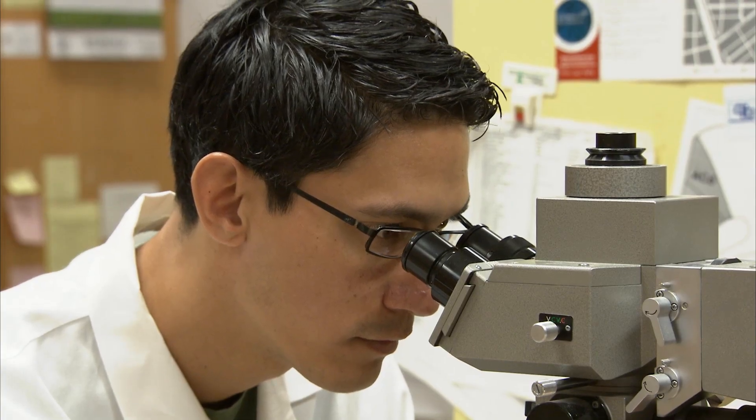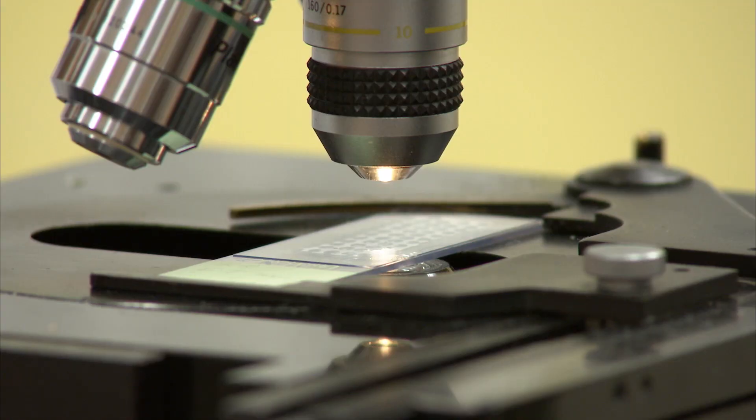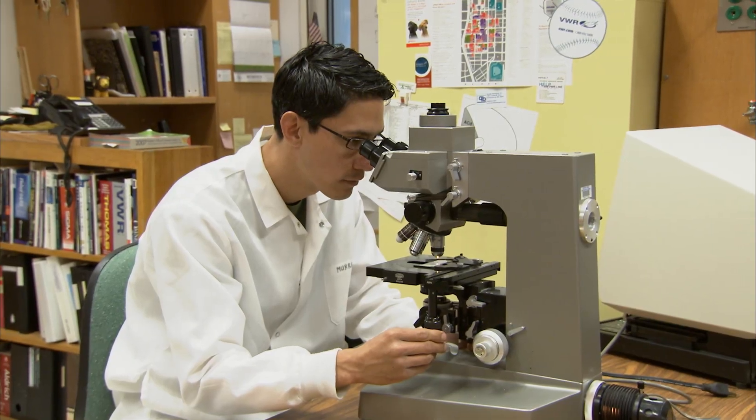Neuroscience is to me unique as far as scientific biological endeavors, because it encompasses not only science at the cellular level and the anatomical level, but also behavior.